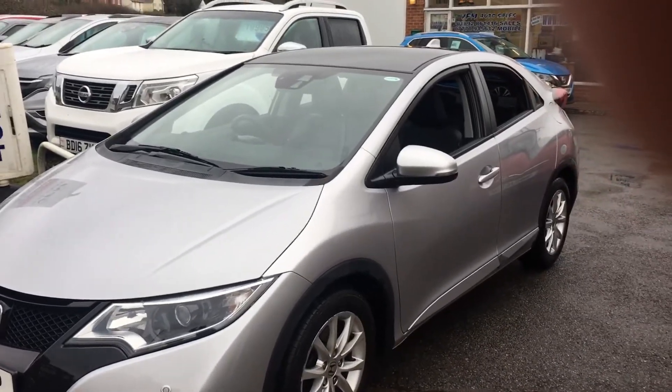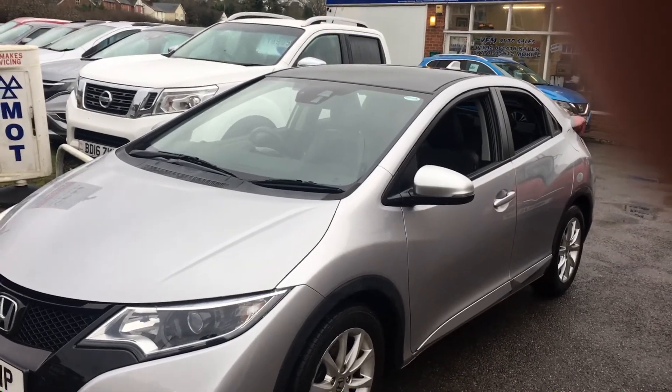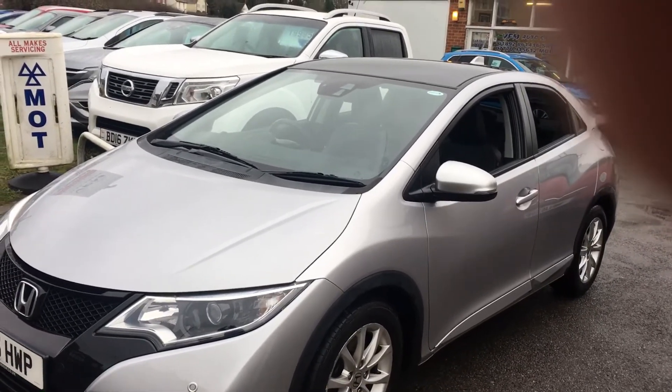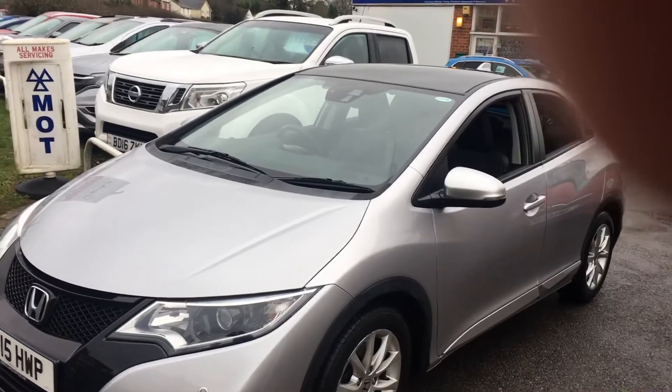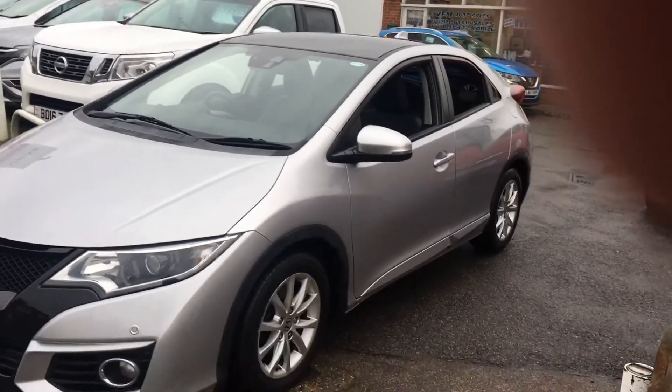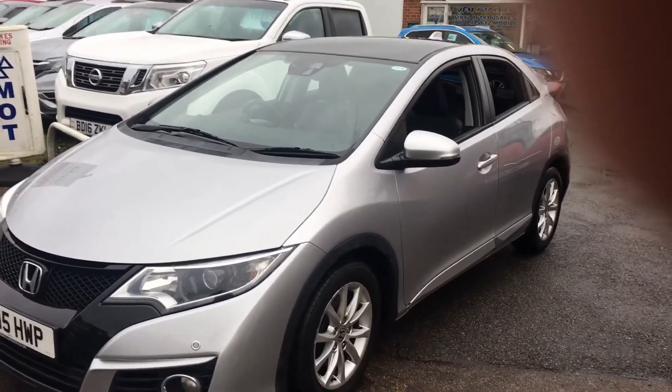You'll get an HPI certificate so you know it's not stolen or written off, and you'll get 12 months basic AA membership. In addition to all of that, you get a three-month or three-thousand-mile warranty as standard, and you can get an extended warranty through us if you want — but the three-month warranty comes with it as standard.